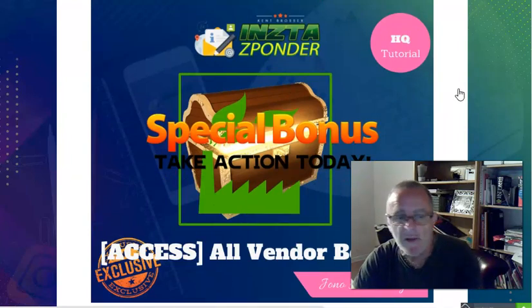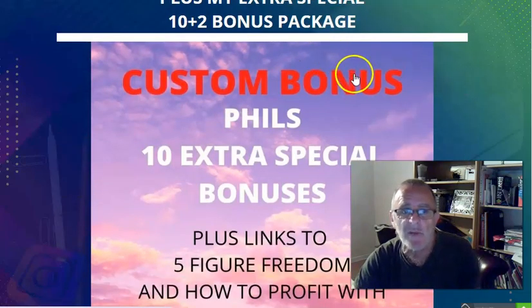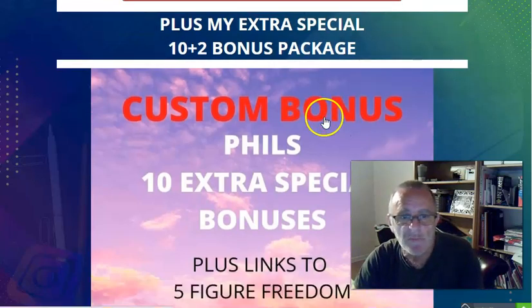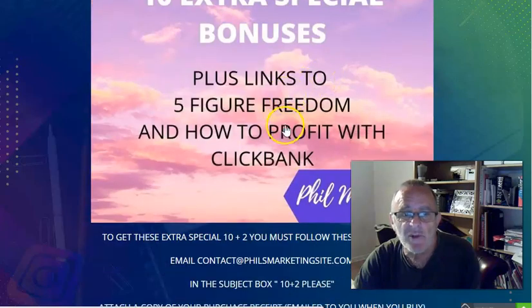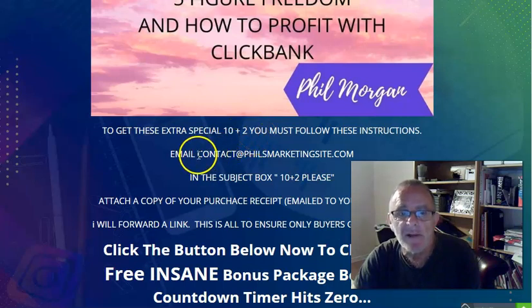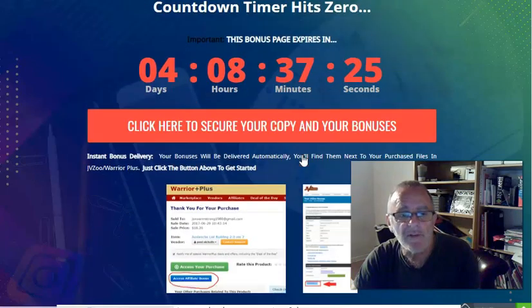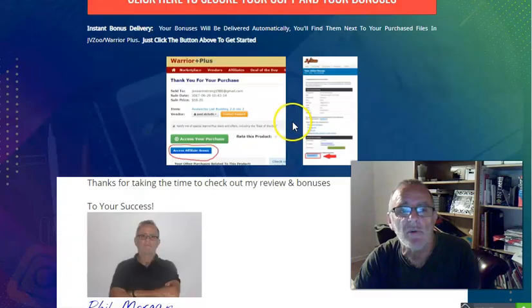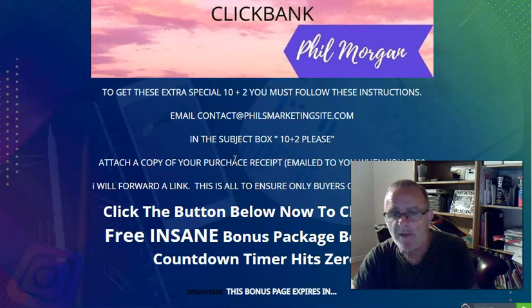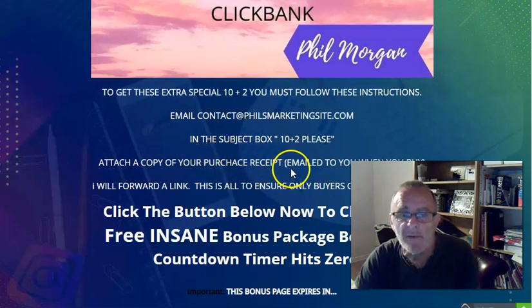The guys are going to give you some extra bonuses themselves as well. I'm throwing in what I call '10 plus 2' - I set this up for 10 bonuses and then added two more and couldn't be bothered to change all the headings. So you've got 10 extra plus 2. To get these bonuses you must follow this instruction: you have to email me at contact@philsmarketinsite.com and put in the subject box '10 plus 2 please', and send a copy of your receipt.